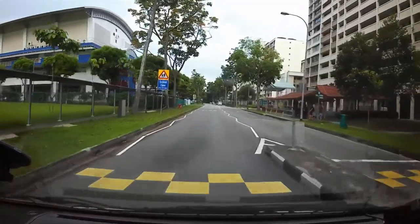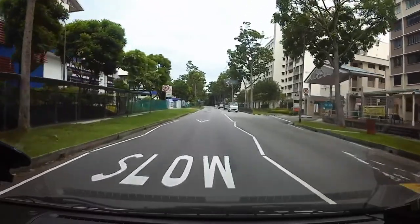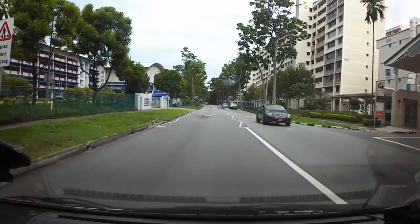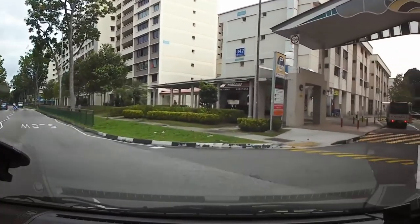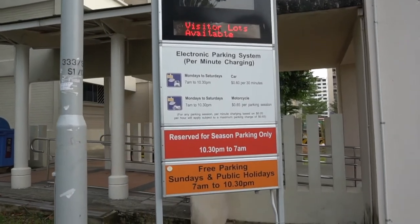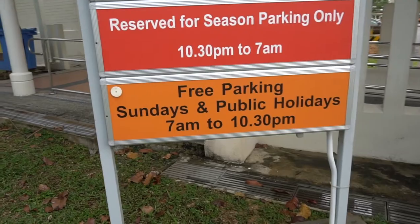So besides malls, housing estates like HDB also provide free parking. If that HDB is under a free parking scheme — also called the FPS — then there's free parking from 7 a.m. to 10.30 p.m. on Sundays and public holidays, like this one. According to HDB, majority of their car parks have FPS — majority, not all. So you still have to read the signboard at the entrance of the car park. Keep a look out for the orange signboard at the entrance for the free parking timings.